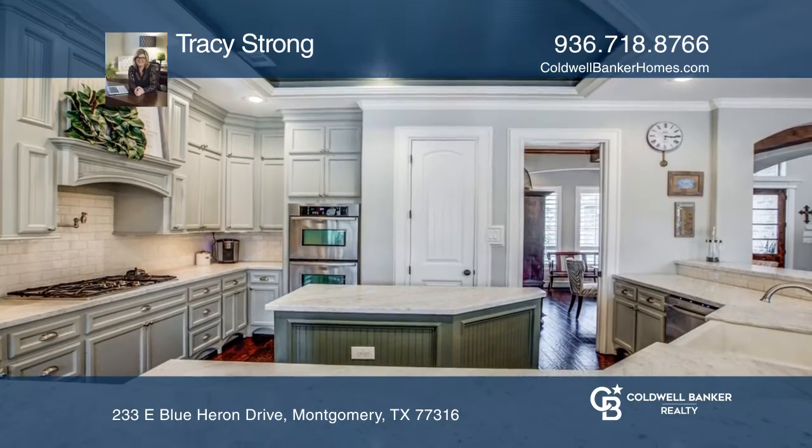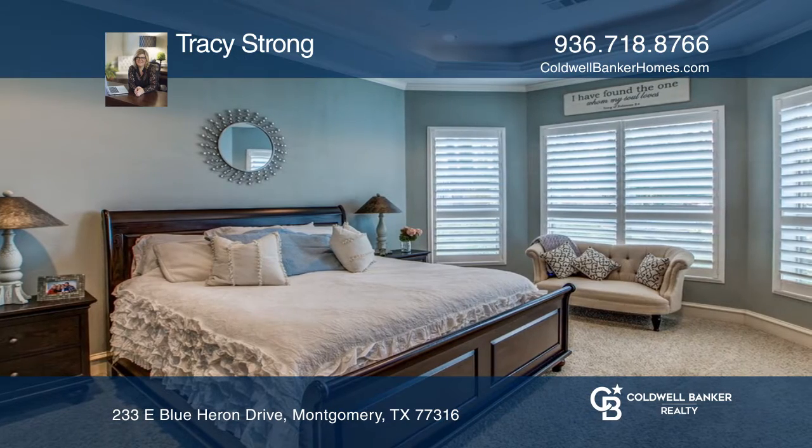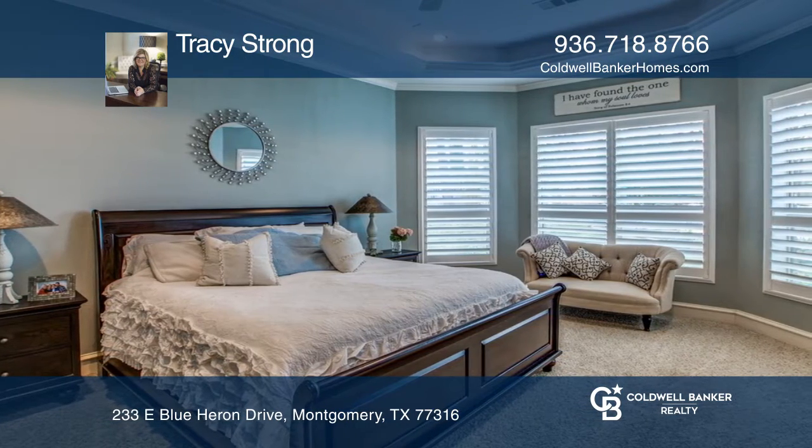The large island kitchen showcases Carrera marble counters, farm sink, double ovens, pot filler, and gas cooking.